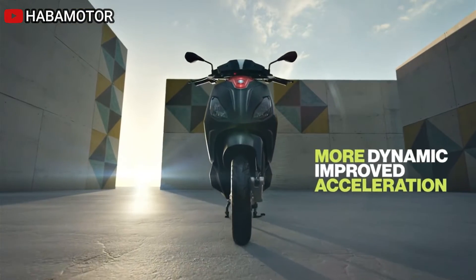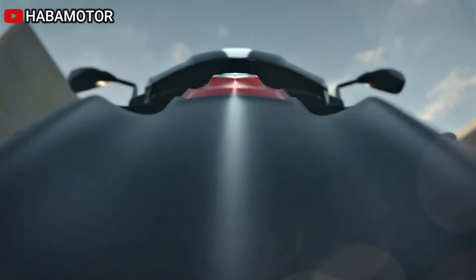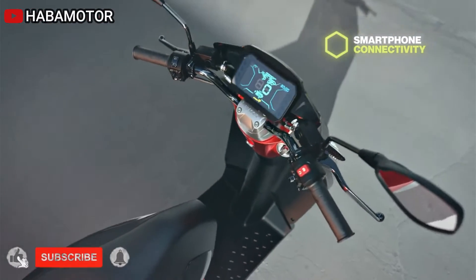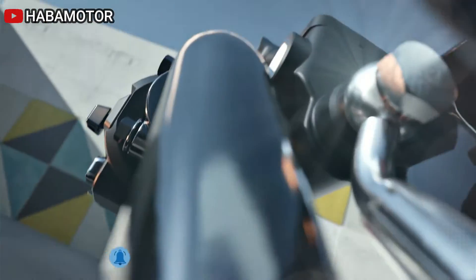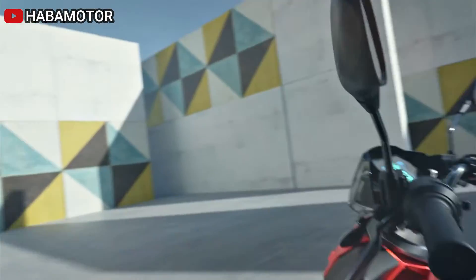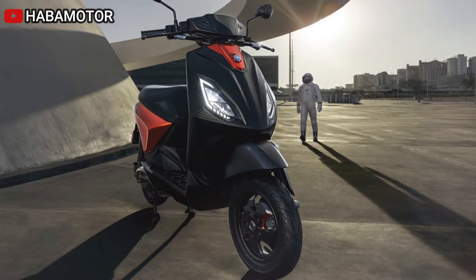Piaggio introduces the advanced Piaggio One electric scooter, embodying the brand's renowned quality, safety, and rugged charm in an innovative e-scooter. The electric motor's power unit enhancements result in improved responsiveness, quicker acceleration, and enhanced uphill power. With a sporty and lightweight design, the Piaggio One promises a thrilling and unique urban riding experience.